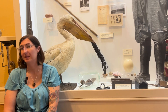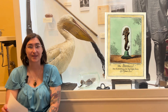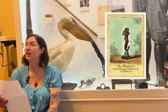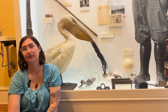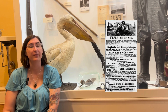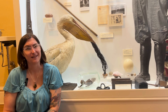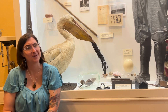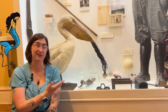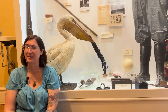Mr. Barnum's mermaid was similar in appearance to Mr. Leyland's. In fact, Mr. Barnum described her as an ugly, dried-up, black-looking, diminutive specimen. However, in his advertising he used images of beautiful mermaids with long flowing locks and rather shapely bodies. Can you imagine how disappointed people visiting his museum must have been — expecting to see that, and what they got was the Fiji mermaid? I imagine they were probably a little disappointed.